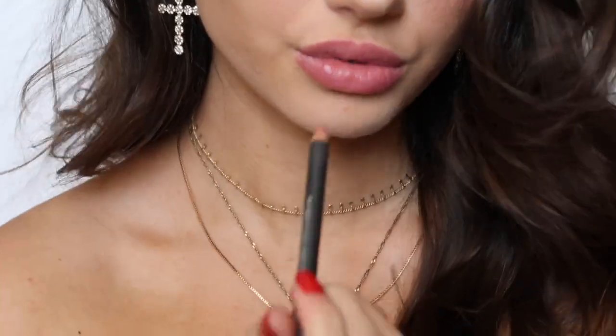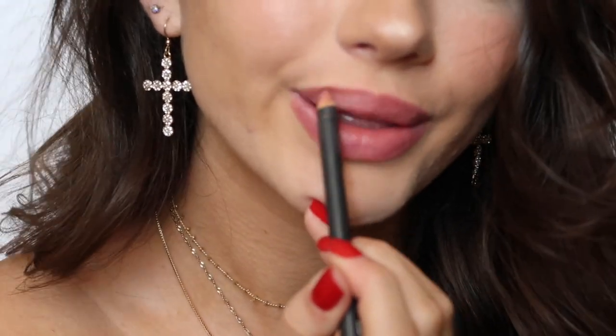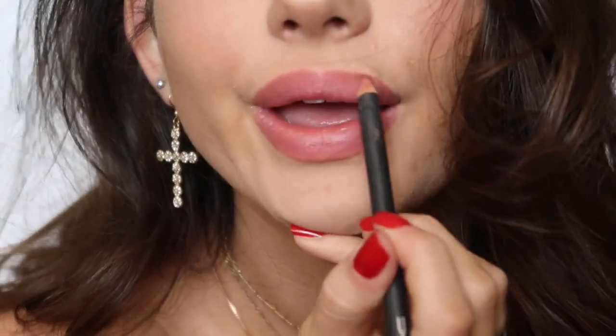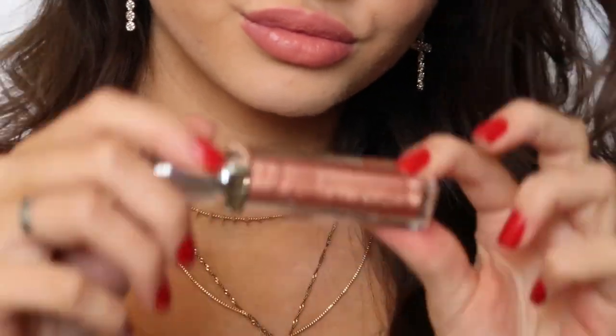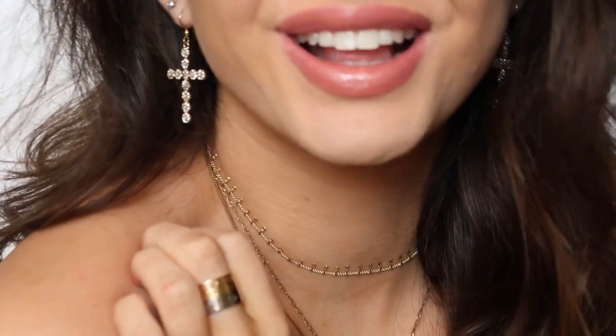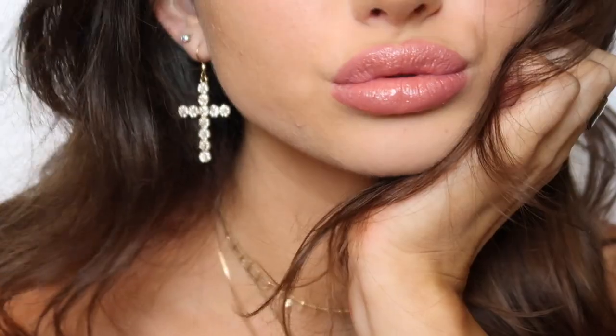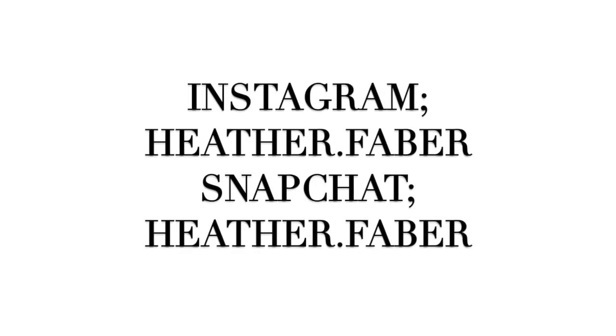Then I'm just taking some highlight and softly putting it on. For my lips I'm doing some very beautiful light pink colors, finishing off the look with my favorite Dior lip gloss in the color Mirrored. That is the finished look — I love you guys so much, I hope you enjoyed, please like and subscribe and I'll see you in my next video, bye!